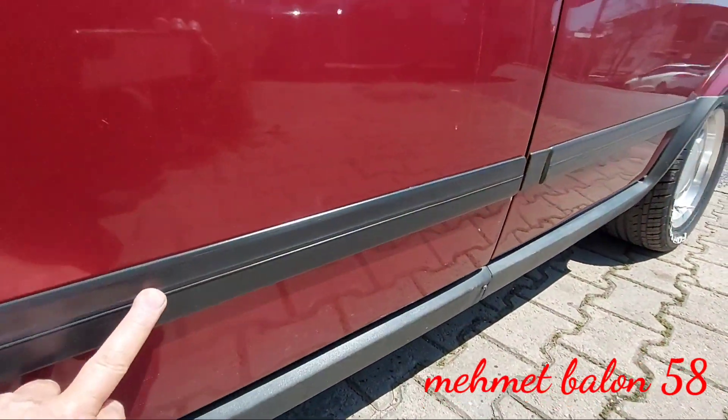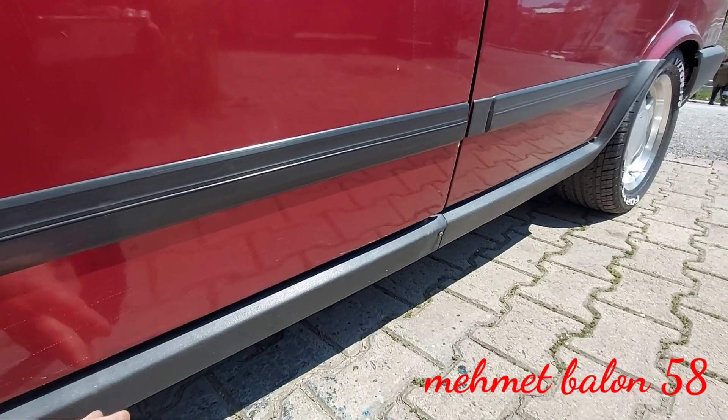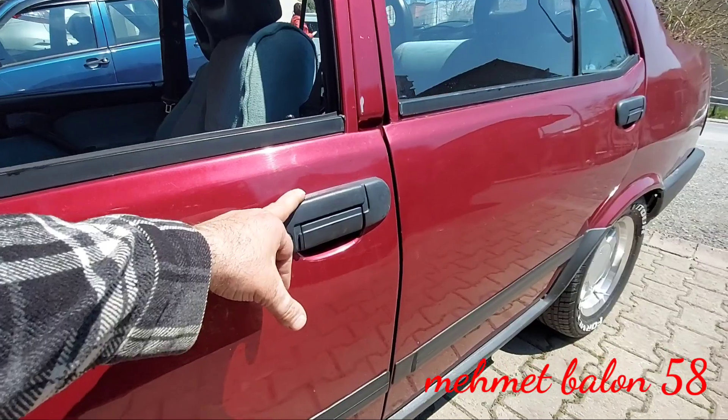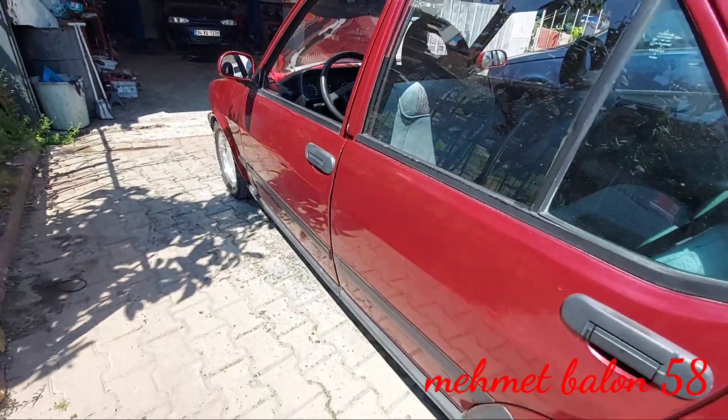Ön çamurluğumuzda gördüğünüz gibi Fiat logosu ve Fiat yazısı var. Kapılarımızda siyah çıtalarımız var. Maşbiyelerimiz plastik, bakalit, siyah. Kapı kollarımız da siyah plastikten. Aracımızın yan tarafı böyle arkadaşlar.